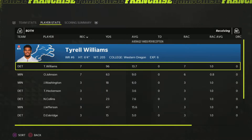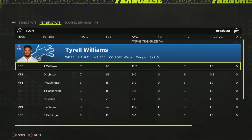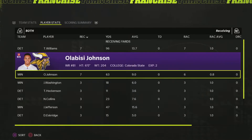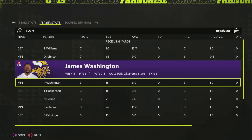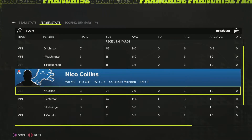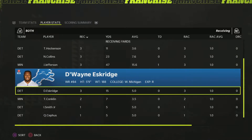Tyrell Williams played awesome again — something he's done every game he's played this year. Just been a very solid wide receiver one for them. Javi Johnson had seven catches. James Washington had three catches for 18 yards — still not having that big game for the Vikings, still trying to find his footing on the team. Justin Jefferson had the touchdown catch.